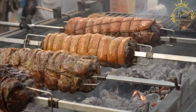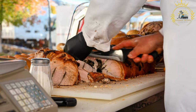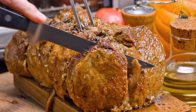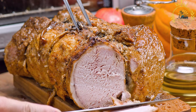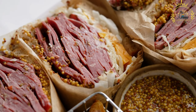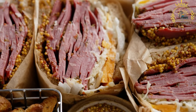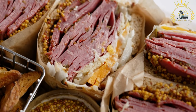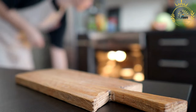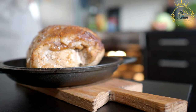Porchetta is a savory and flavorful Italian pork roast made by seasoning and slow-roasting a whole pig. The pork is typically seasoned with garlic, herbs such as rosemary, fennel, and sage, salt, and pepper, and cooked slowly to ensure a crispy skin and tender, juicy meat. The sandwich is made with crusty Italian bread such as ciabatta or a roll, often toasted before assembling. The thinly sliced porchetta is piled generously onto the bread and served with condiments like spicy mustard, mayonnaise, or a salsa verde made from herbs, garlic, and olive oil.